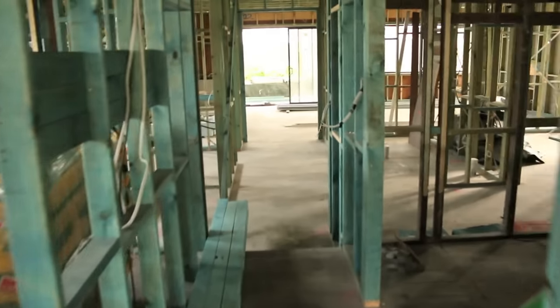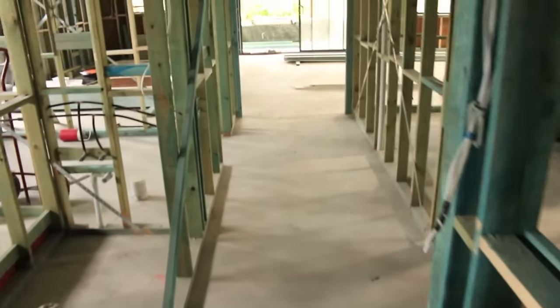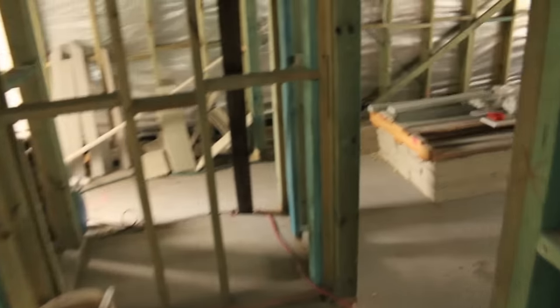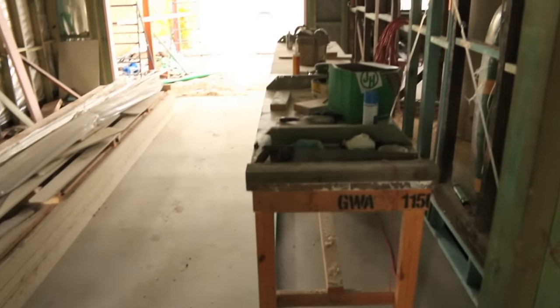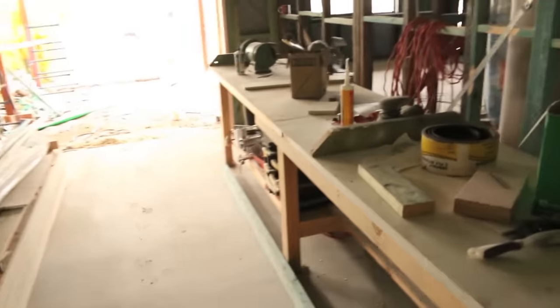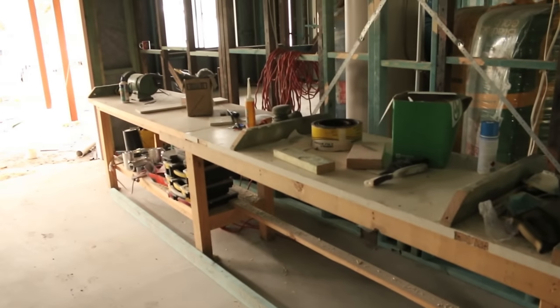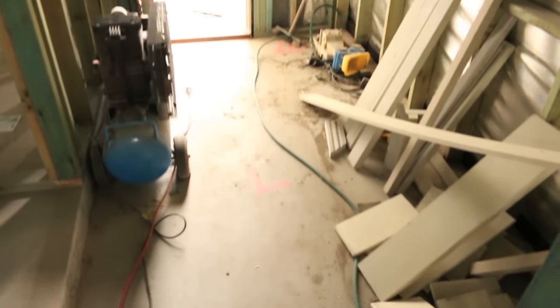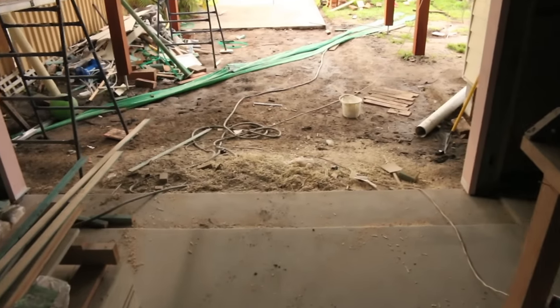Now we come back down — got a nice wide hallway, ceilings are three meters, so it feels nice and airy. Come down this hallway and into the garage. My old workbench, that has been the best investment ever. This is a single garage, by the way — didn't have room for a double, which is a bit of a shame. Come around here — this is a storeroom, put the mowers and all that sort of thing.